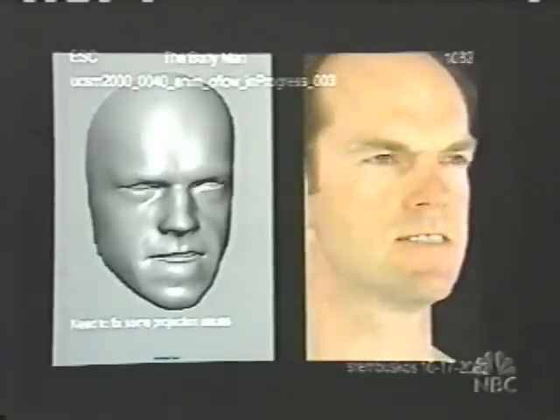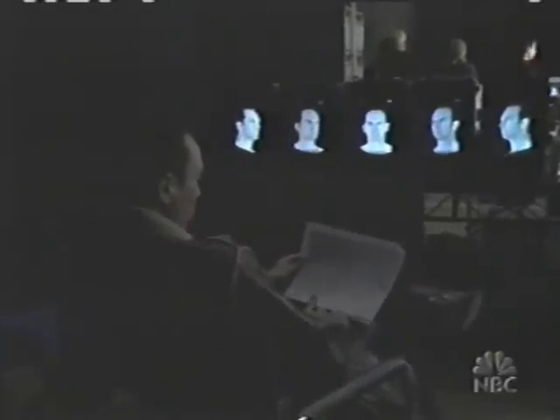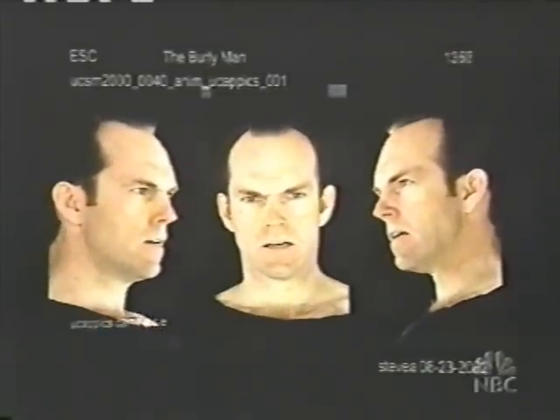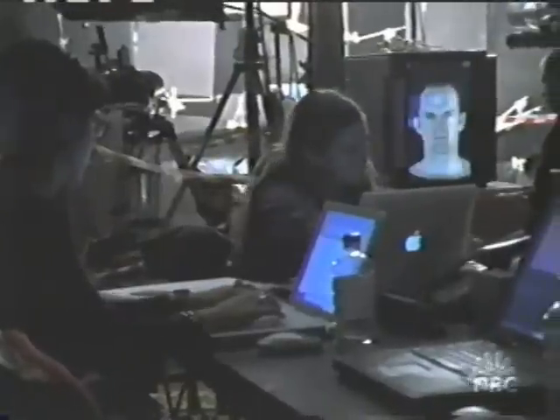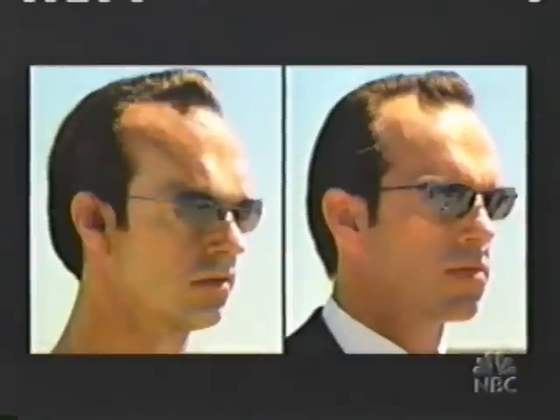For that, Gator's team invented a technique called universal capture, using five high-definition video cameras that surrounded Weaving's face. Gator's team recorded every move he made while he acted out his fight scenes. Then, all of it was streamed into a supercomputer and married together. The final result? A computer-generated clone of Weaving's face and head that looks so realistic, it's hard to tell the fake from the real.